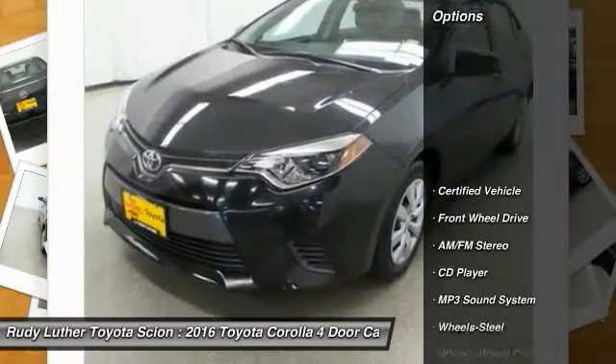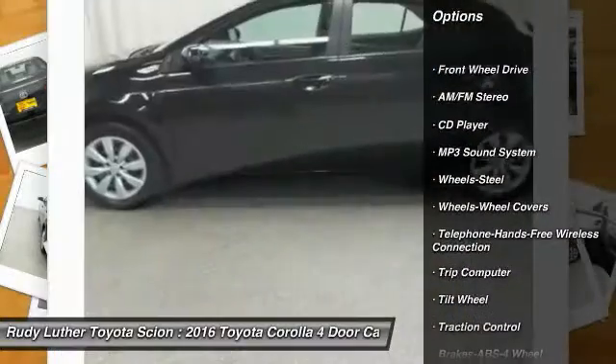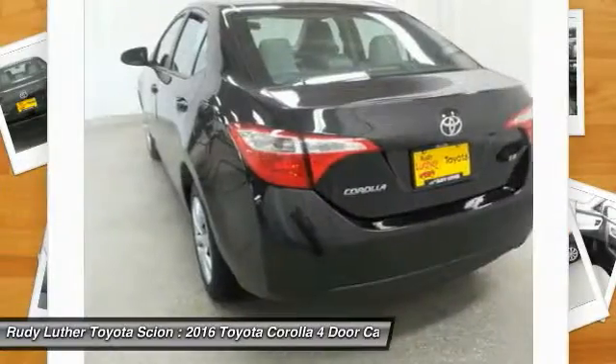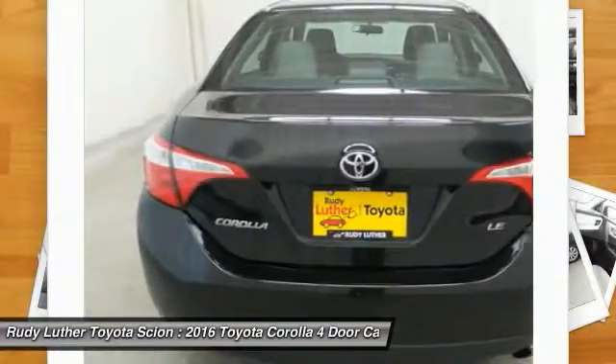Here are some of this vehicle's great options: traction control, anti-lock braking system, air conditioning, Bluetooth wireless data link for hands-free phone, power steering, rear defrost, FWD, AM/FM stereo radio, CD player, and bucket seats.